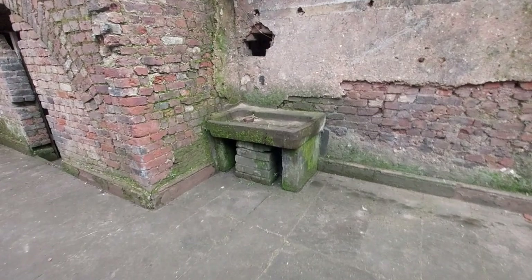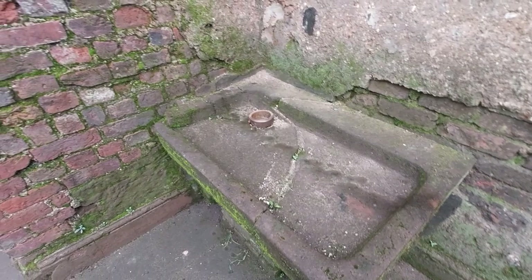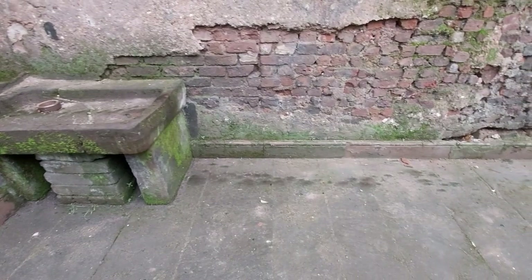We discovered this rather nice stone sink as well. It was smashed into three or four pieces and we found most of them on the floor in amongst all the rubble that we unearthed. They weren't too badly damaged, so we reinstated it back on its pedestal, exactly where it had been in Williamson's day.